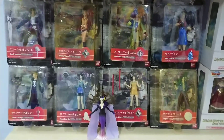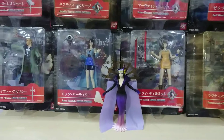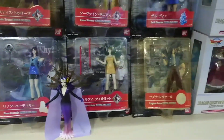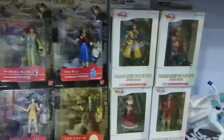I went on eBay and started searching. This is a very nice stand here. This is Edie of course. She is not sold alone — she's sold in a mega box.